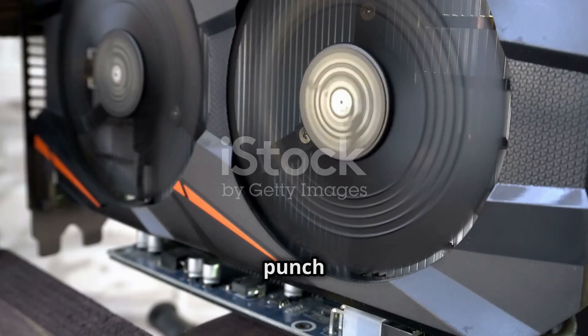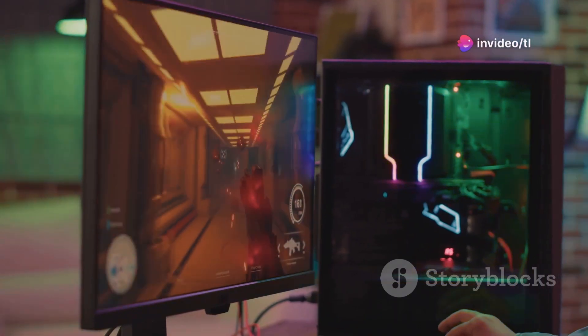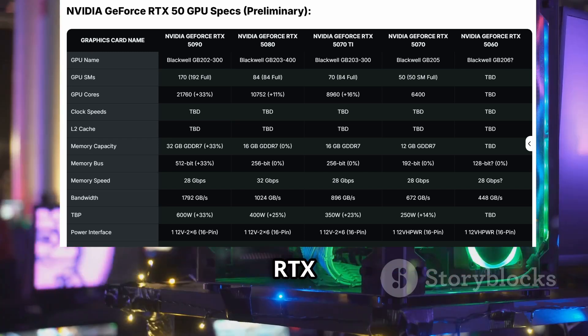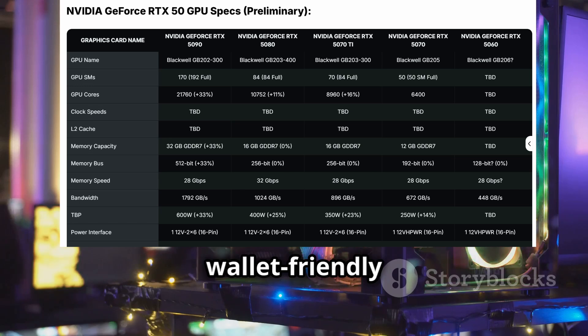This beast packs a punch with its GB200-3300 GPU, boasting 8,960 cores. It's a cut-down version of the chip used in the higher-end RTX 5080, so you get top-tier performance at a more wallet-friendly price.